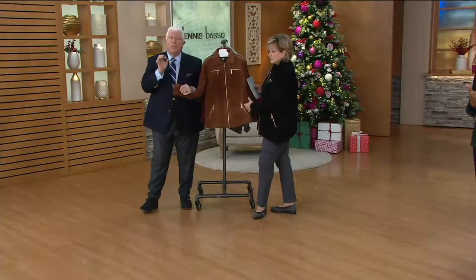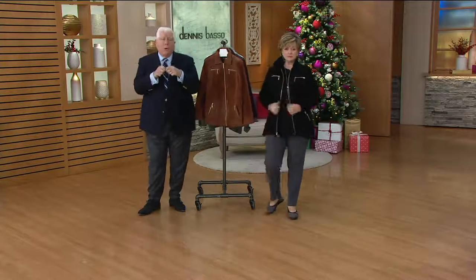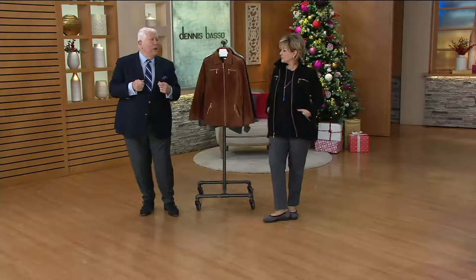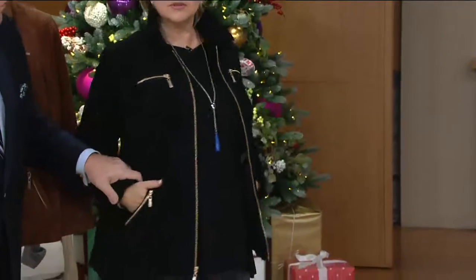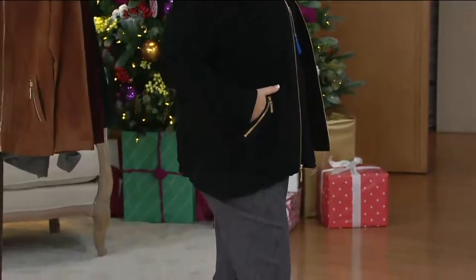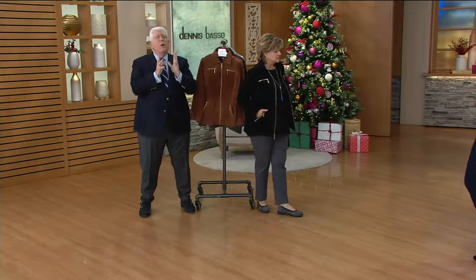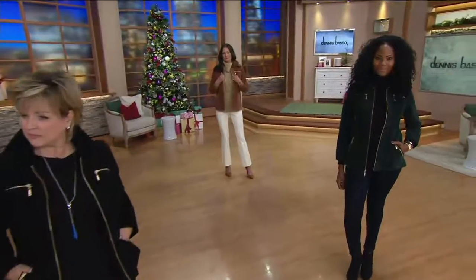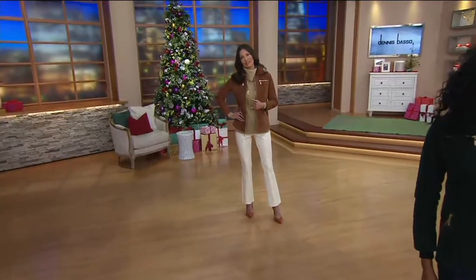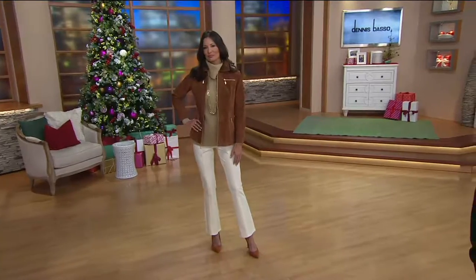The beauty of this is you're going to wear this as a jacket now, and as it gets colder you're going to wear it like a blazer — put your big winter coat on top and keep this on as part of your outfit. Trousers, leggings, a turtleneck — look at how gorgeous it looks with that turtleneck on Ann, with the winter white pants. That looks great. This is a beautiful, practical, luxurious jacket.